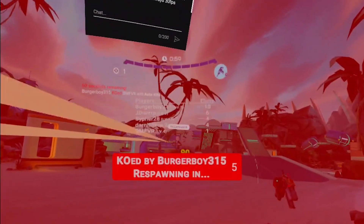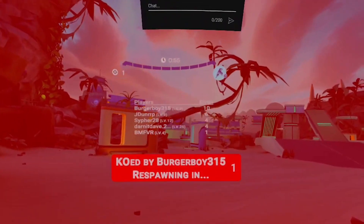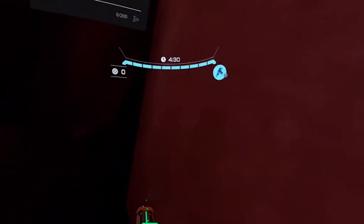One of the most requested Quest platform features is finally here. YouTube live chat integration is finally coming to the Quest platform. That means you'll be able to live stream your Quest gameplay and see the chat inside of your headset. This is a massive deal for a lot of people.